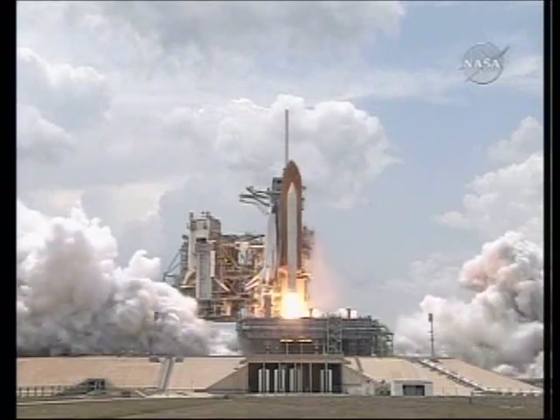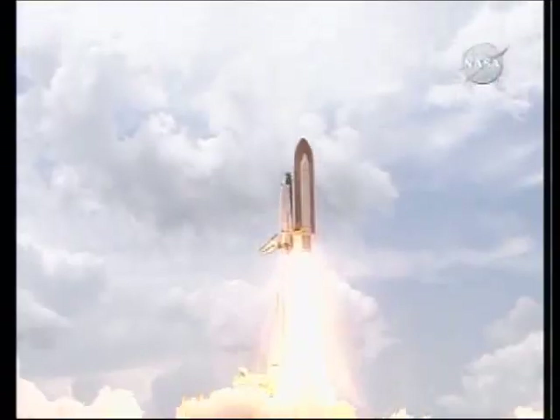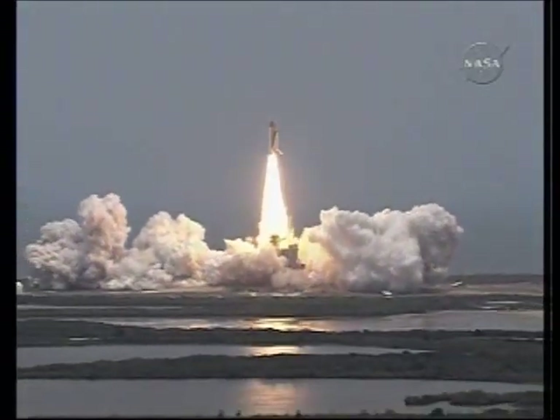And liftoff of Space Shuttle Atlantis — final visit to enhance the vision of Hubble into the deepest reaches of our universe.